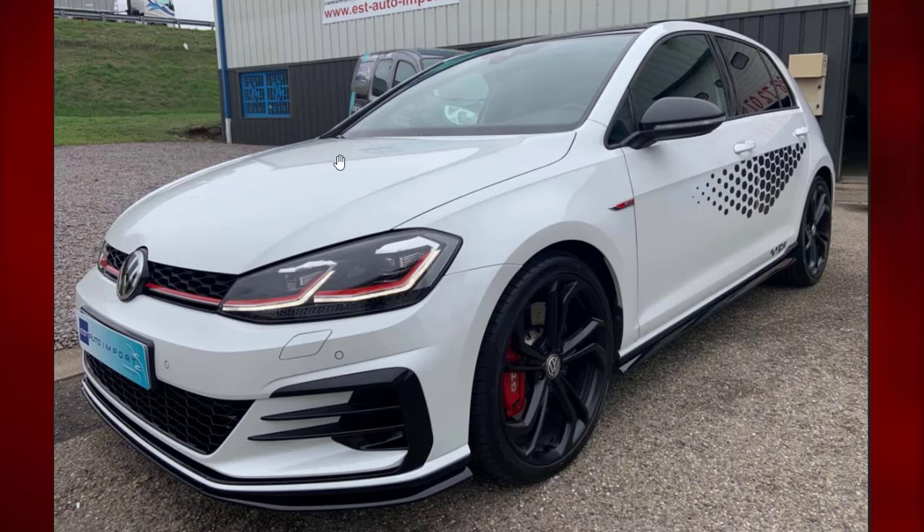Salut tout le monde, j'espère que vous allez bien. Aujourd'hui on va présenter un nouveau véhicule : une Golf GTI TCR de 2019, qui est l'évolution de la série 7 avant d'arriver à la série 8. Son prix de base est à 47 590 euros, avec 100 exemplaires vendus en France.